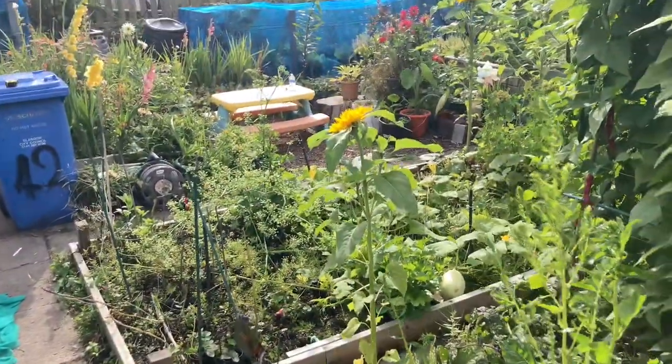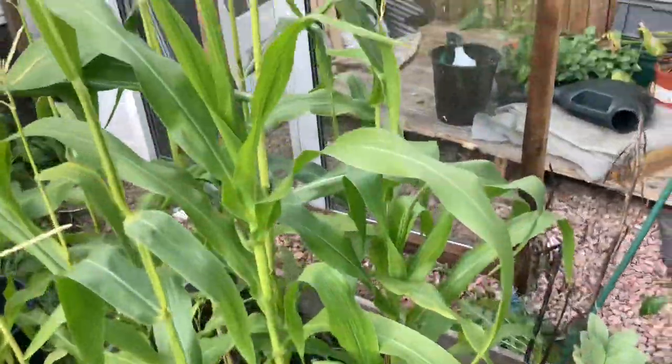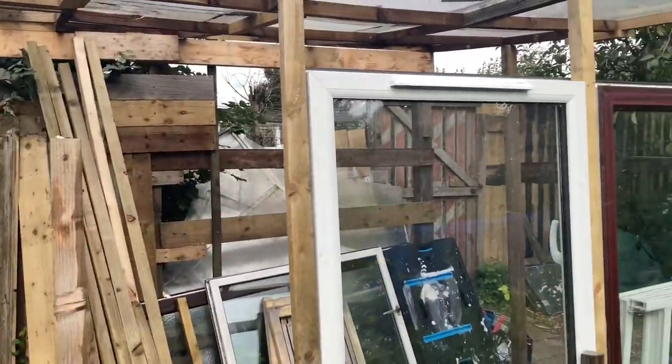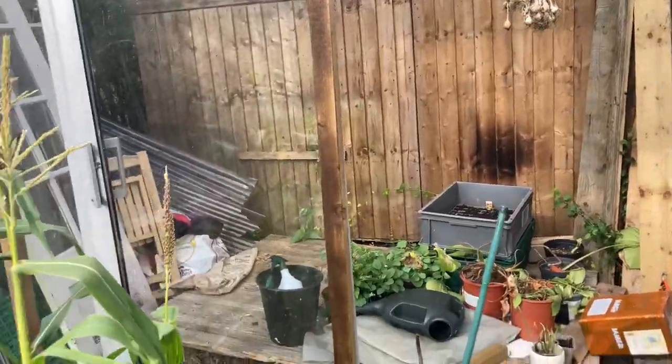Those white butterflies are the cabbage white butterflies. Behind is our greenhouse — it's taking shape. I've put some glass on it and it should be done before we need it; I just need to find some time.